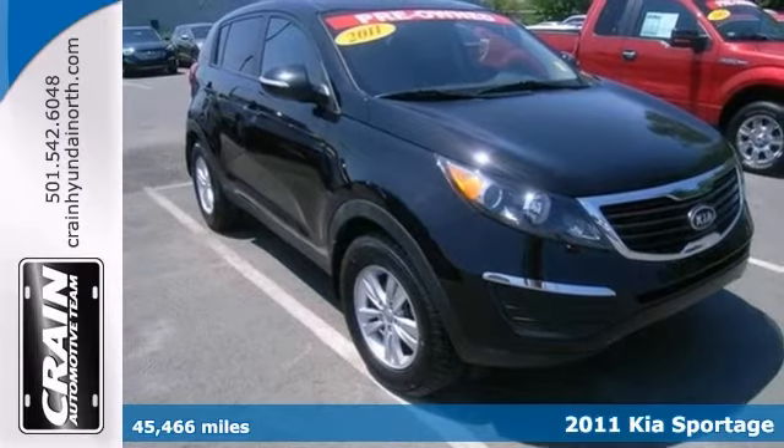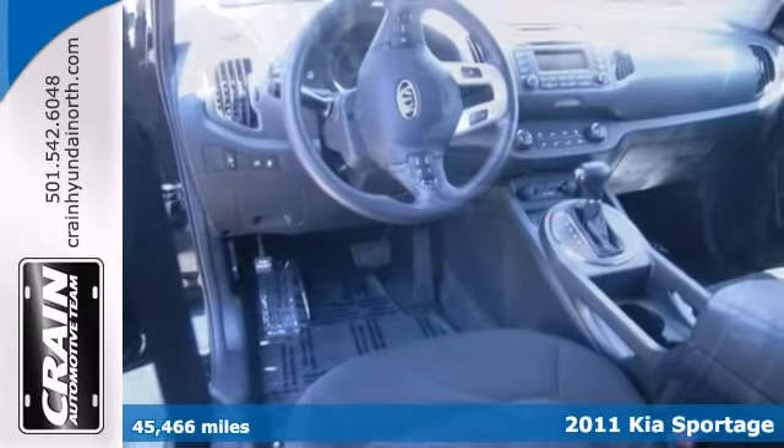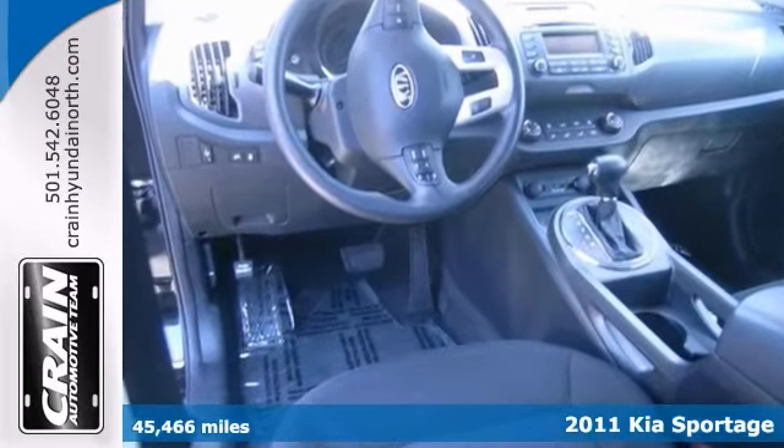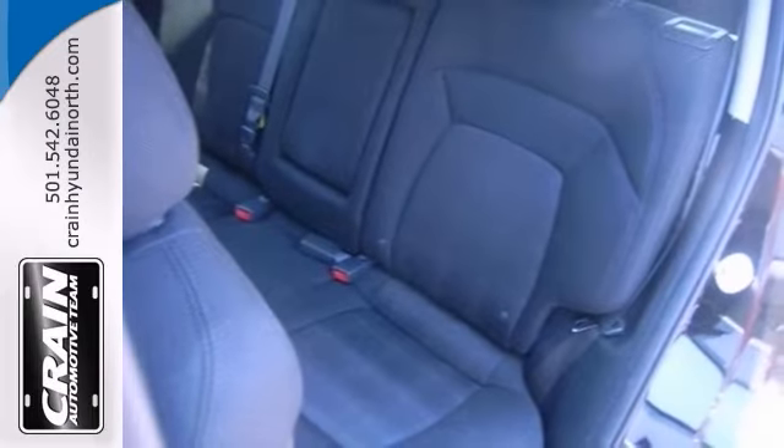Life's a journey and you're going to need something capable to get you through it. This 2011 Kia Sportage LX is up for the task. With alloy wheels, keyless entry, and power windows and locks, you'll drive in comfort and confidence.